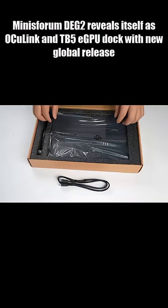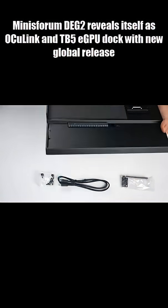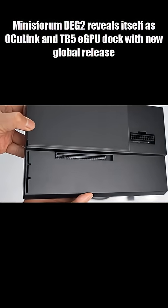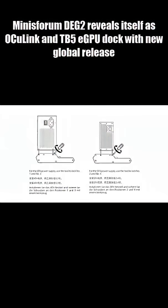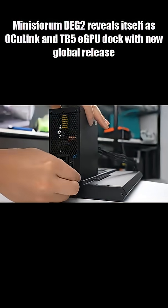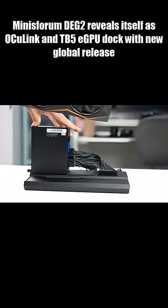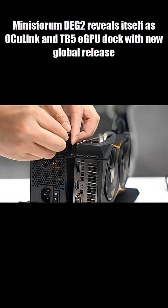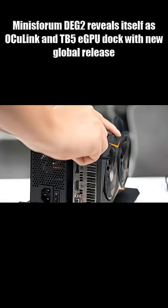Minisforum just dropped one of the most interesting eGPU docks of the year, and it's not playing it safe. This is the Minisforum DEG2, one of the first eGPU docks to combine Oculink and Thunderbolt 5 in a single enclosure. Why does that matter? Oculink delivers 64 gigabits per second — faster than Thunderbolt 4 and USB 4 — while Thunderbolt 5 adds 80 gigabits per second connectivity and up to 140 watts of charging on one port.